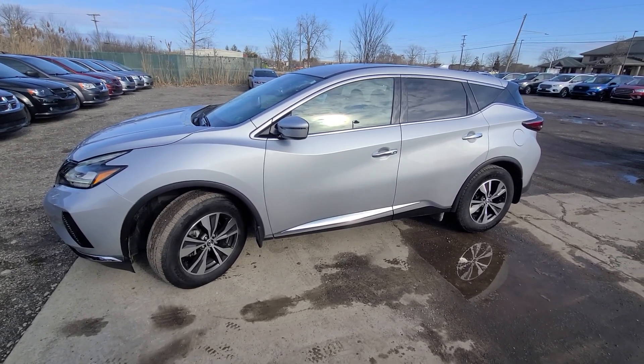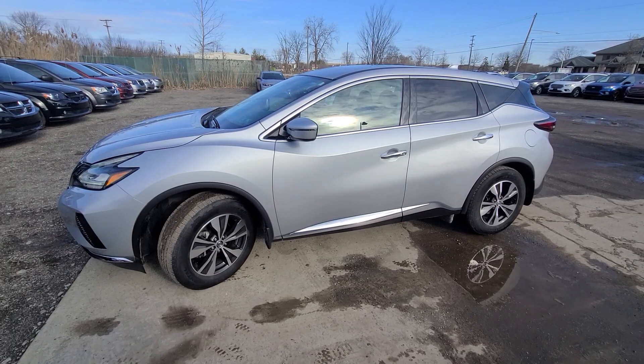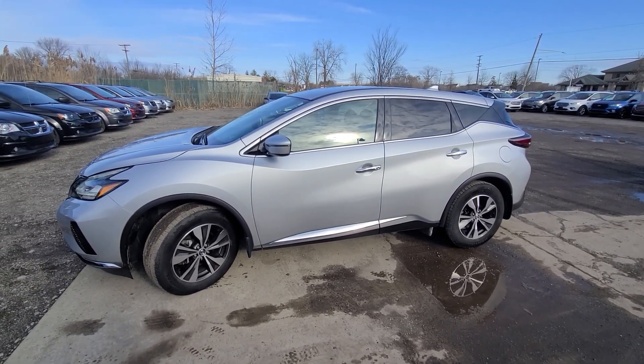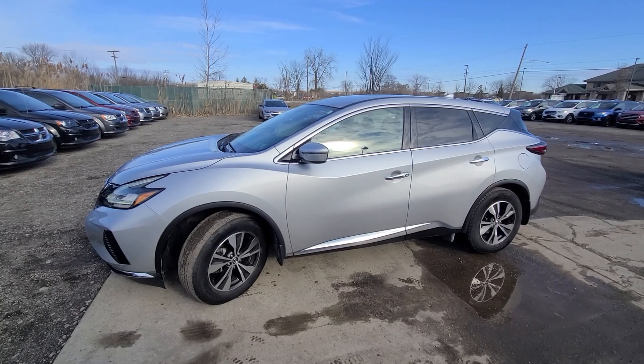Price-wise, we price all our cars at the bottom dollar from the get-go — we keep it super simple. Pictures of the prior damage, VIN number, and all that information is in the ad. If you need anything else, simply call or email and we will be more than happy to provide additional information. Thank you, bye-bye.